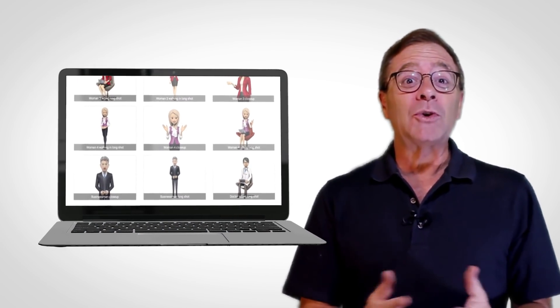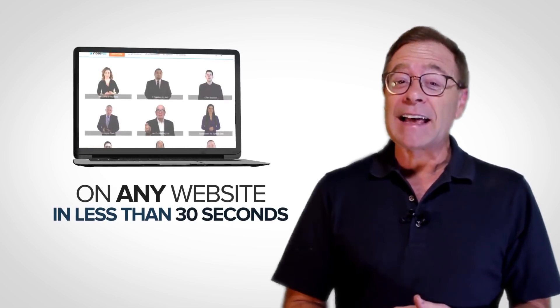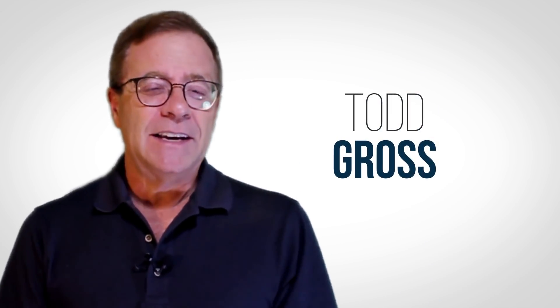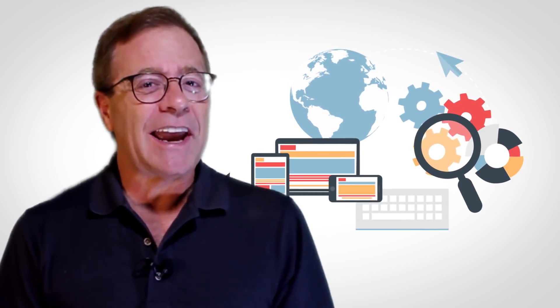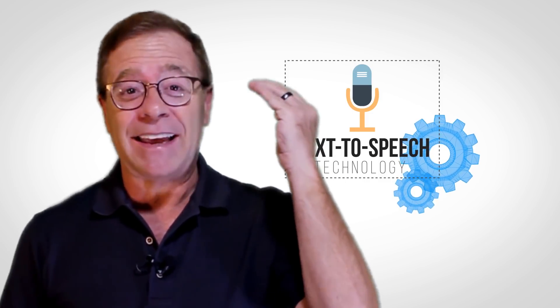Now imagine being able to utilize this state-of-the-art technology on any website in less than 30 seconds, whether it's your site or not. All that and more is not only possible, but easily within anyone's reach. Hi, this is Todd Gross and over the next few minutes, you're going to get a first look at our ingenious, cutting-edge app that takes text-to-speech technology to the next level.